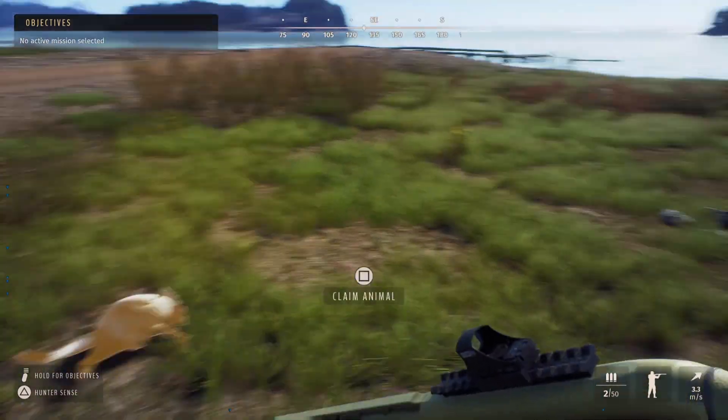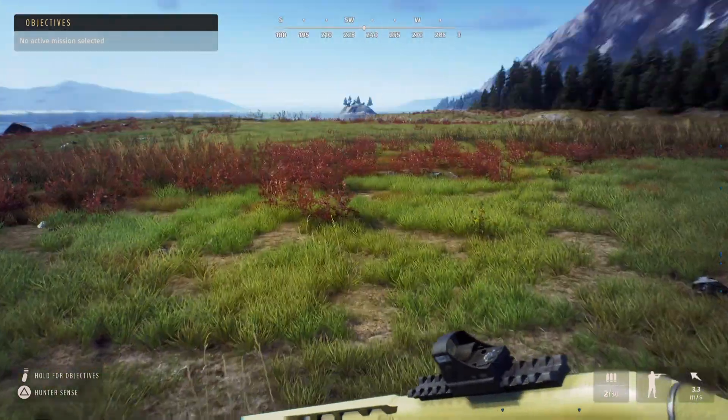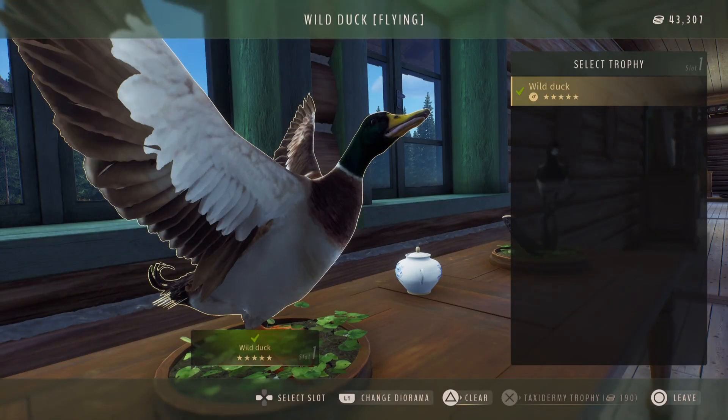Hopefully it won't be too long till I post the video where I get a five-star mature Alaskan moose. Here he is in the lodge, looking very nice and very cool. I do like how they only cost two hundred dollars to taxidermy.